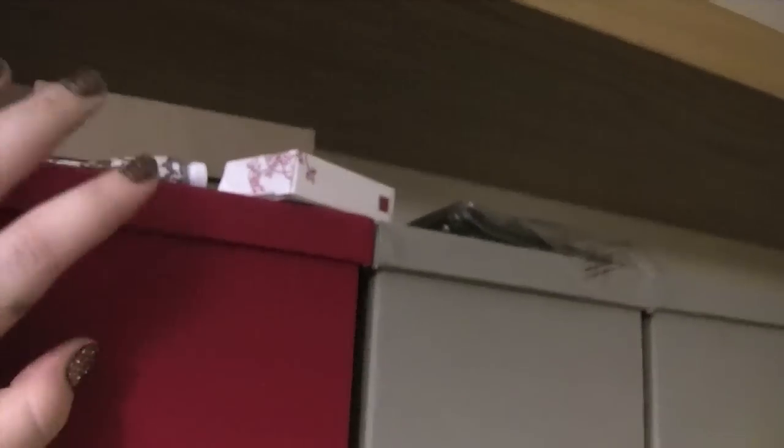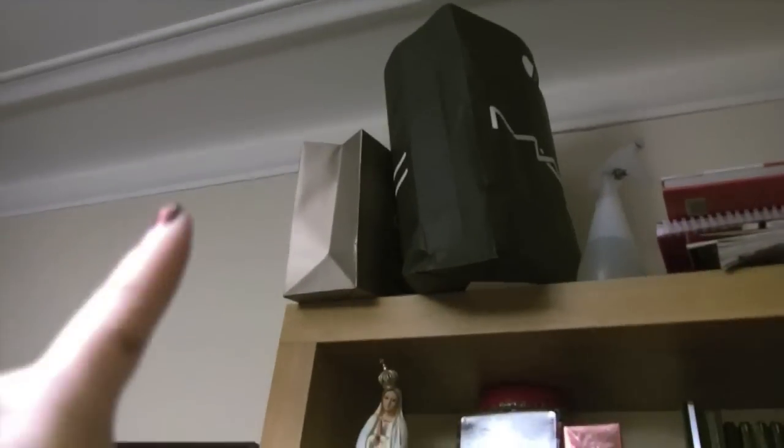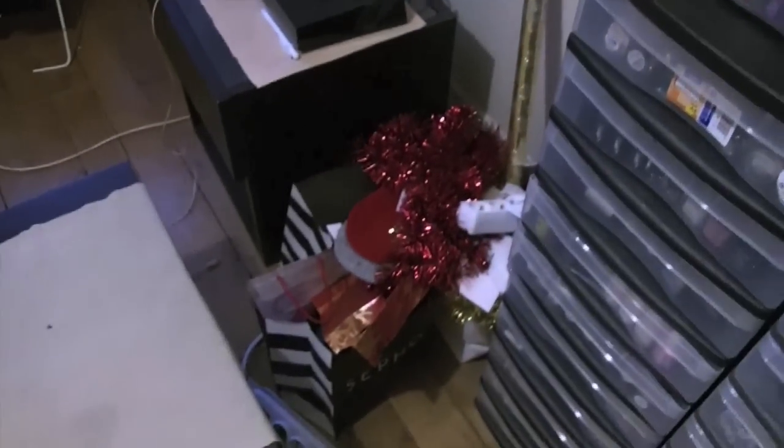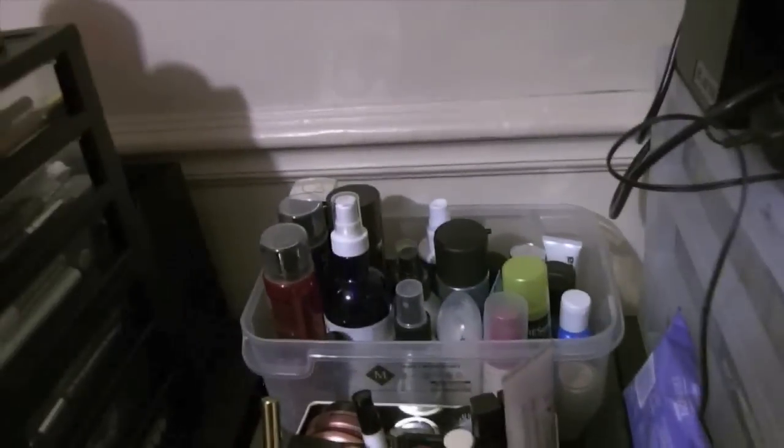Up here I keep my back-to-mac stuff. This is just a hand cream. And here's where I keep stuff for giveaways. And then up there I have a sample bag, this Guerlain bag, and then Christmas wrapping stuff — all of my Christmas presents are sitting here waiting to be wrapped. So we'll go ahead and I'll show you what's in the two units on top.